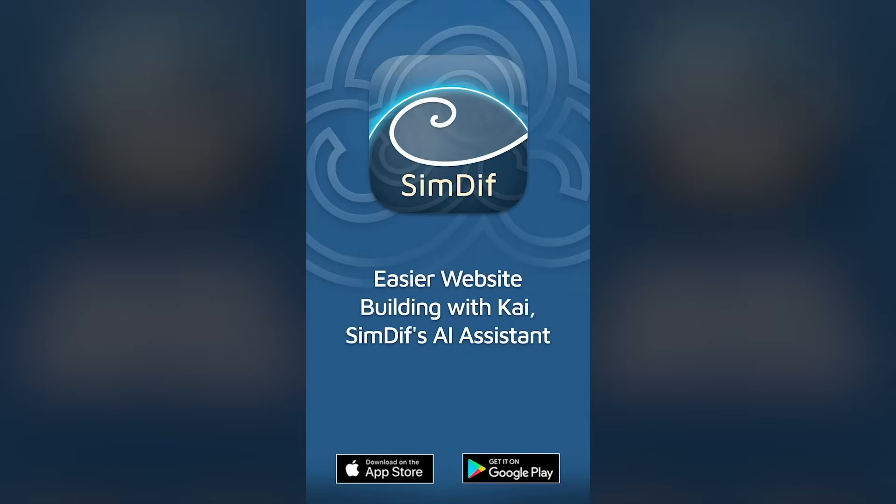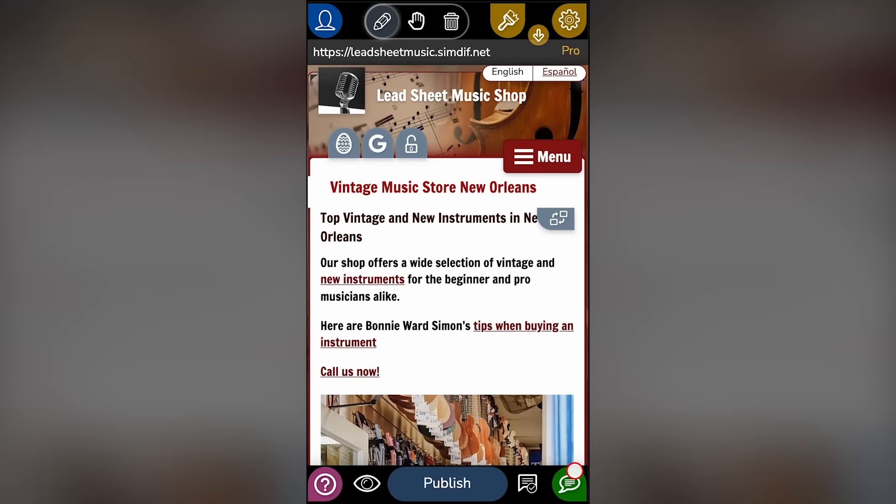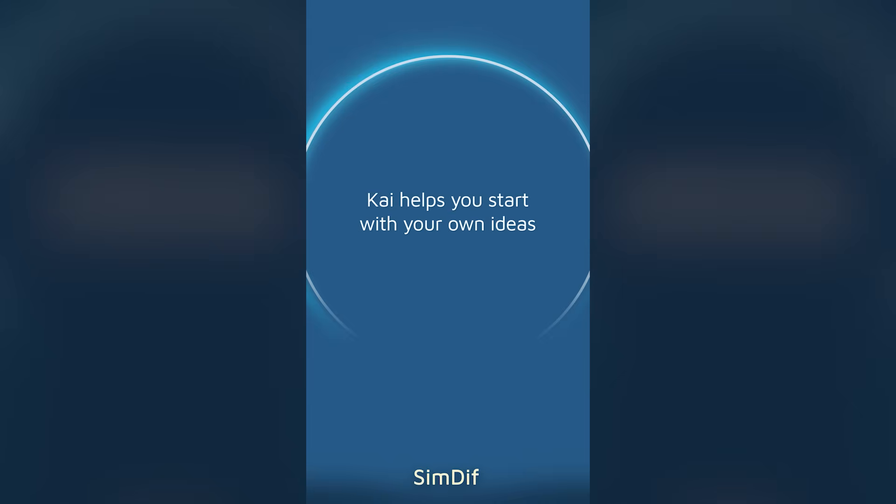Easier website building with CHI, SimDiff's AI assistant. CHI helps you start with your own ideas.